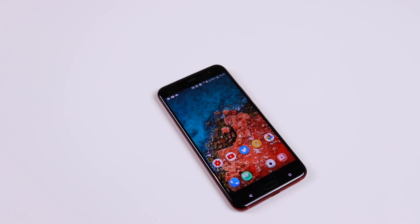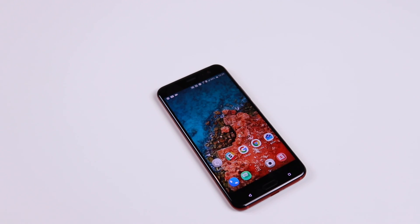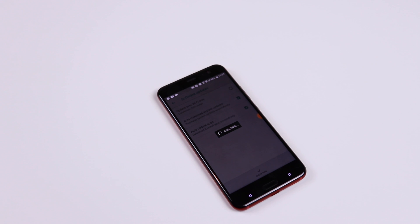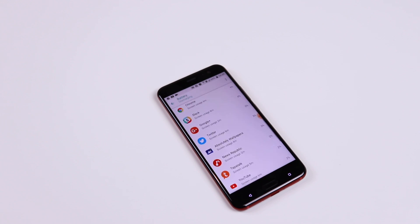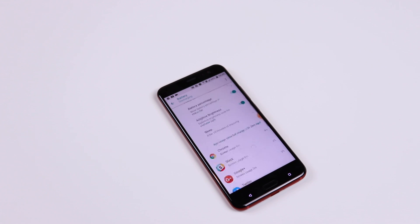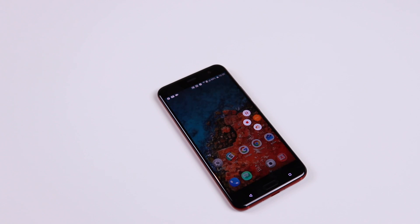Overall, the Android Oreo update feels like a solid update with so many improvements to the HTC U11. I hope you enjoy the Oreo update as much as I am. If you're looking for all of the top tips and tricks for the HTC U11 along with these Oreo update tips, make sure you watch the top tips and tricks video for the HTC U11 on my channel — I'll link the video in the description below. If you have any comments or find other new features, leave a comment below, and if you haven't subscribed yet, make sure you subscribe. Until next time.